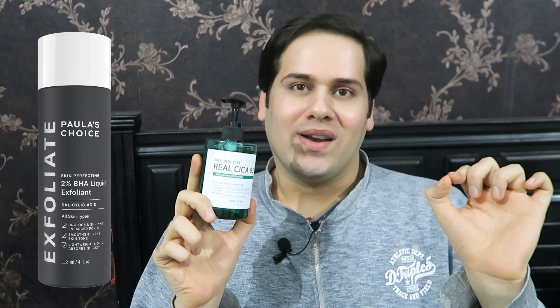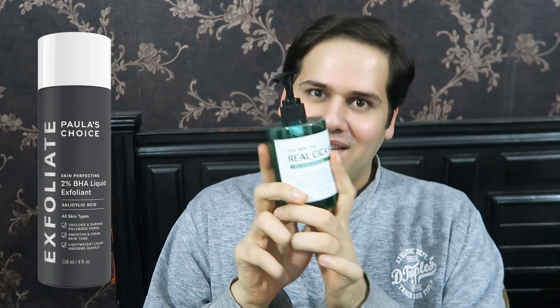I'm still using my Azintree 8% AHA essence and my Paula's Choice 2% BHA alongside this product without any issue. I use this product around my eyes and on my neck — my neck is really sensitive — and I have no issues. For me, this is not really an exfoliating gel; I use it because it's very soothing and calming. The rosemary essential oil doesn't linger — after 15 seconds you don't smell anything.